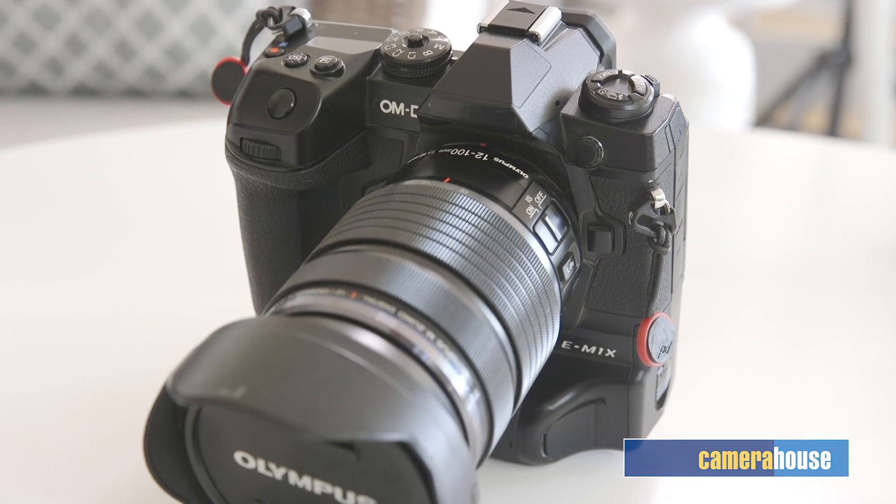Hi, my name is Michael Huron. I'm a cinematographer, photographer, and Olympus visionary, and we're talking about the new OM-D E-M1X.